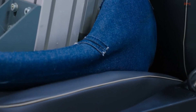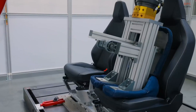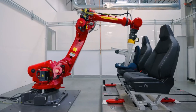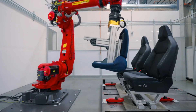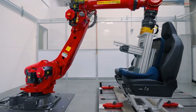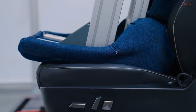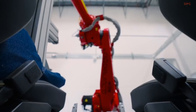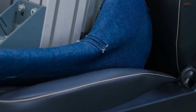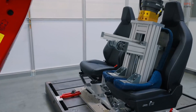By subjecting them to 50,000 simulated seating actions, this state-of-the-art robotic system emulates the effects of human wear and tear on the vehicle's seats. Upon careful observation, it becomes evident that the seats designed for the Cybertruck possess commendable side support, akin to that found in sport trucks — a promising feature for individuals seeking a comfortable and secure seating experience within this groundbreaking electric vehicle.